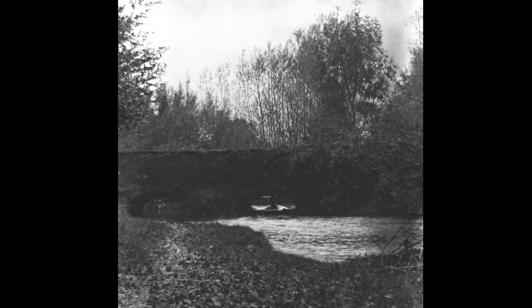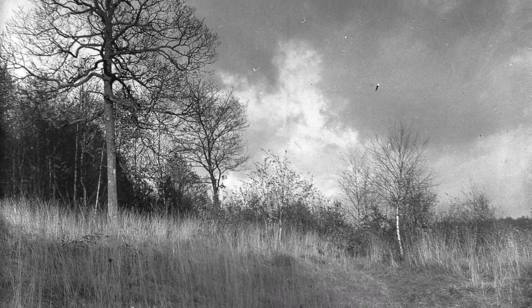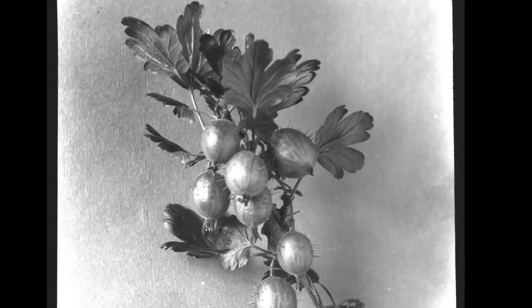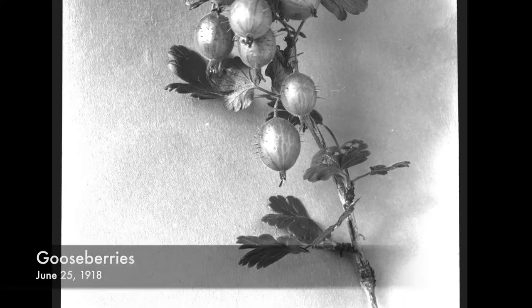The labeling for this envelope is partially torn, but from what we can piece together, this is the River Leach, taken October 15, 1917. This next image isn't labeled, but I've placed it here with the other two 1917 landscapes. 'Gooseberries' was taken June 25, 1918 — it's the only image we have from that year.